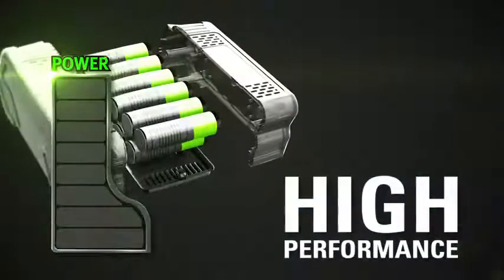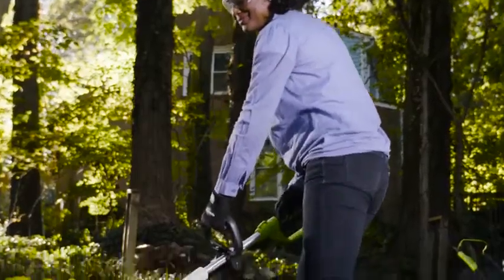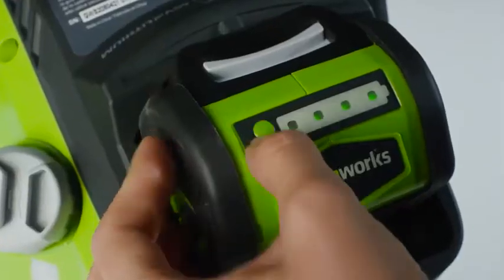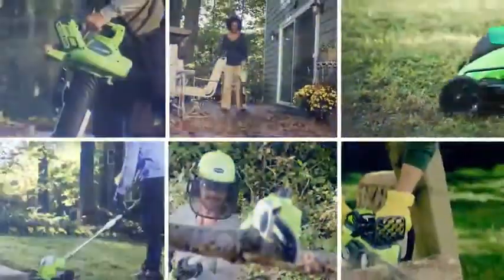The high-performance GMAX lithium-ion battery delivers fade-free power with no memory loss and is interchangeable with all Greenworks GMAX 40-volt tools — the industry's largest 40-volt system.